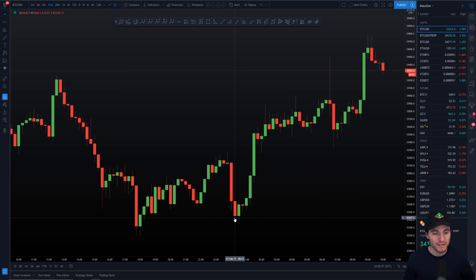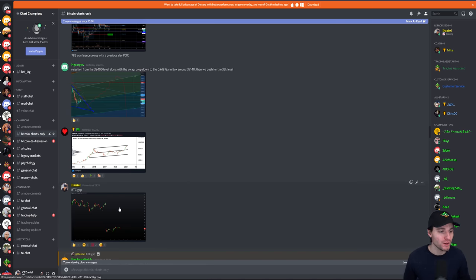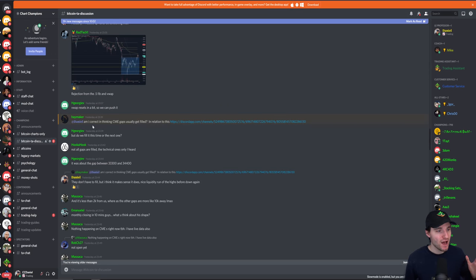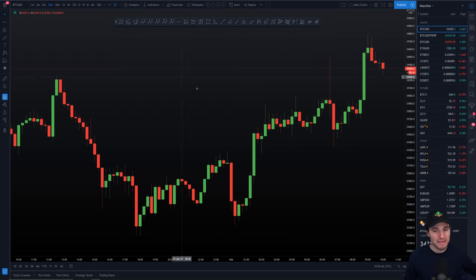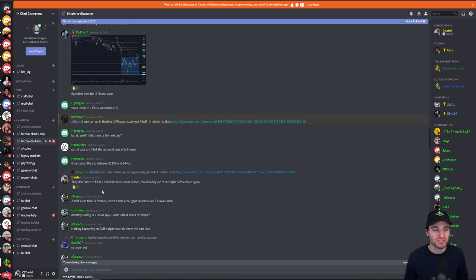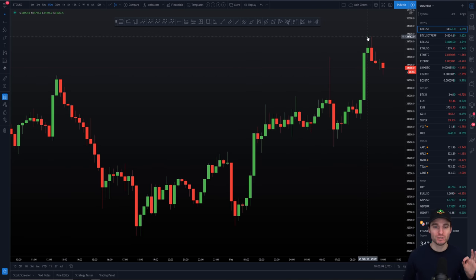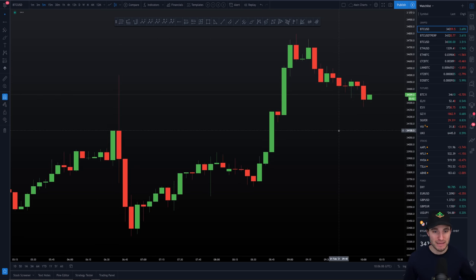Why did we reverse to the upside here? Why did we bounce off of a key reference level? There's only one reason — the CME gap. Quite simply, for me it was the CME gap. We had our open, we drove down, which got people extremely bearish, only to essentially trap the shorts that don't take profits and reverse to the upside to fill the gap. I said last night that CME gaps don't have to fill, but I thought it made sense this one would — a nice liquidity run of the highs before moving down again. And what's happened this morning? The CME gap has been filled, and as soon as we filled it we started to see our pullback.